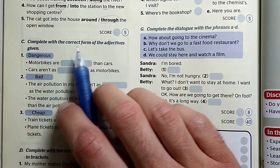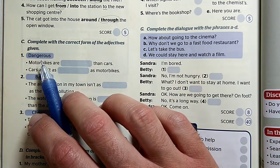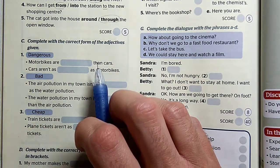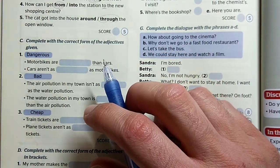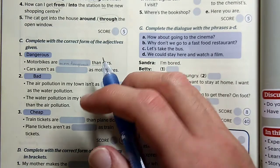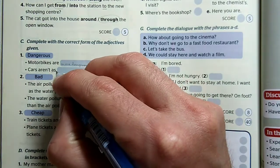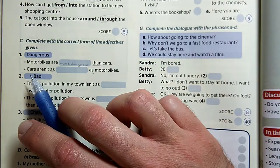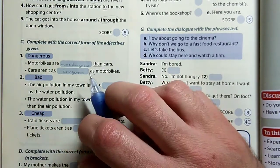A melléknevek megfelelő formájával kell kiegészítenünk a mondatokat — alapfok, középfok vagy felsőfok. A motorok, hát ott van az, hogy 'mint az autók', akkor nyilván veszélyesebbek mint az autók. Az 'as...as' mindig alapfokú melléknevet zár közbe. Az autók nem olyan veszélyesek, mint a motorok. Cars aren't as dangerous as motorbikes.